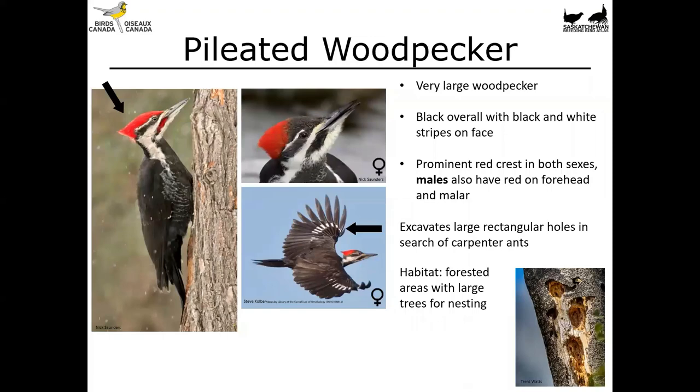Last but not least we've got the very large pileated woodpecker. It's black overall with black and white stripes on the face and a prominent red crest in both sexes — more red overall in the male, where the forehead area is all red, while it's black in the female. Males also have a red malar where it's black in females. In flight they show a white patch on the wings. These birds excavate really large rectangular holes, especially at the base of conifer trees, in search of very large carpenter ants. You'll find them in forested areas with large trees, more commonly in the boreal forest, but also in large tracts of aspen stands.